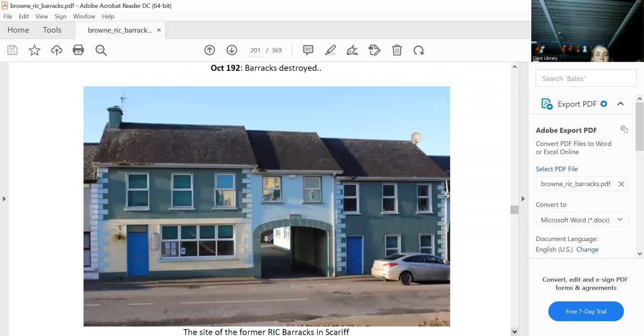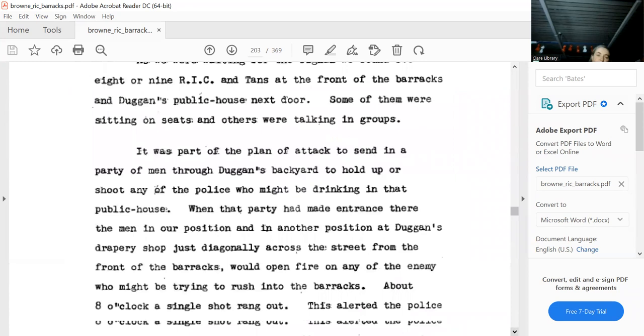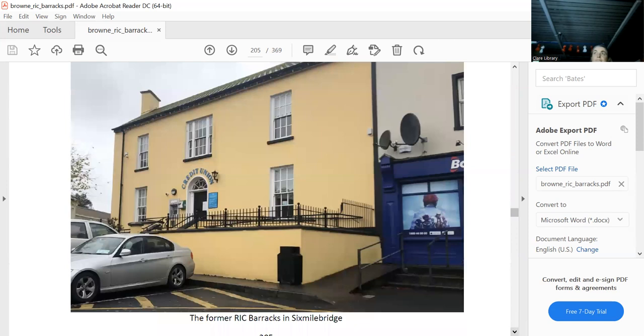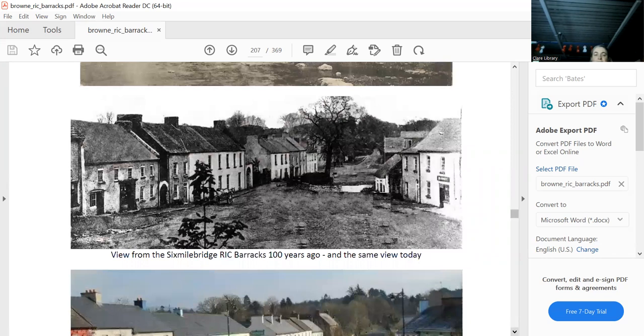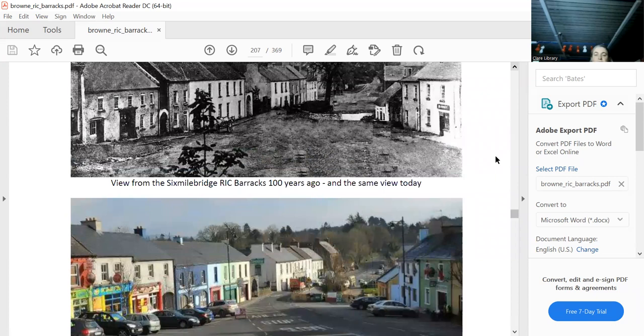We're nearly there. Six Mile Bridge — there you go, it's still there. We won't go into Glenwood here. This is very good: a photograph taken 100 years ago, and then by pure coincidence I came across a photograph taken from the top window of the barracks. Talk about a view over the town. Isn't it amazing — a hundred years later, there's the same arch, the same buildings, the same little features, even the bridge hasn't changed. Remarkable.